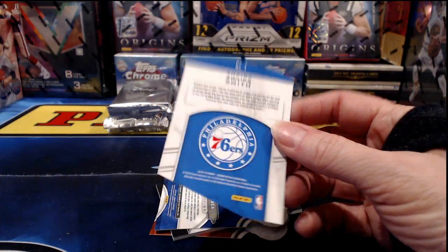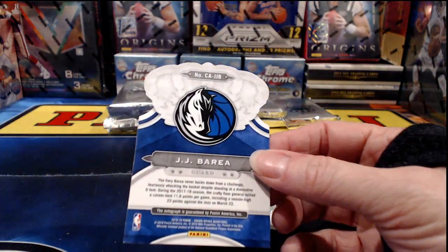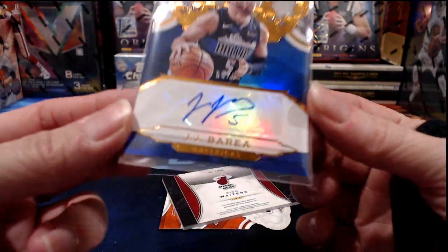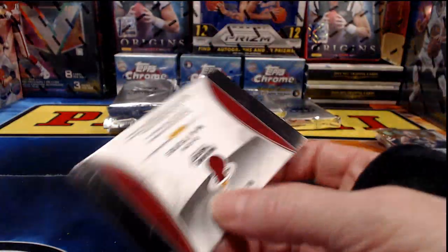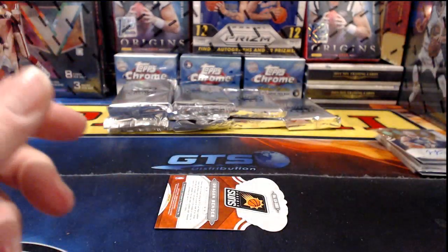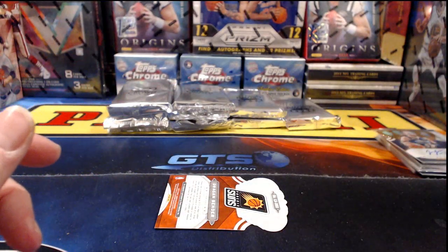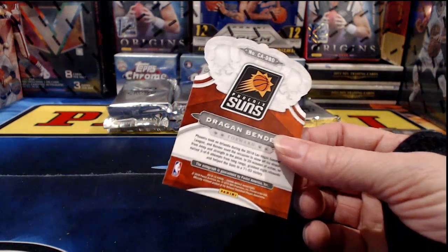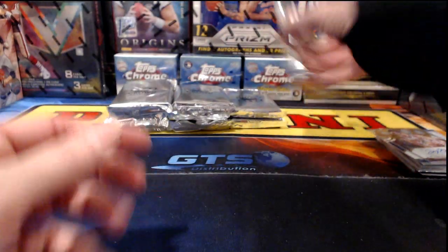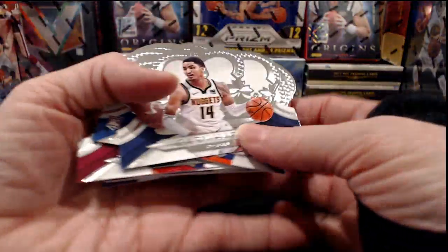Dezir Smith for the 76ers. And we're going to have another hit for Dallas — JJ Barea again, an autograph hit to 99. Dion Waiters relic for the Miami Heat. Dragan Bender for the Suns, numbered to 260. I think we might be in another hot box — I saw an extra autograph peeking out from the back. Luke Kennard, purple, to 25 for the Detroit Pistons.